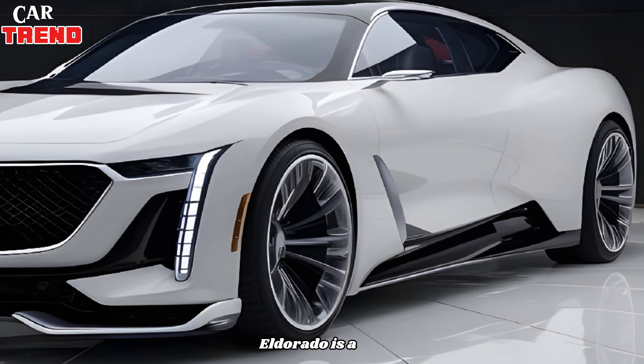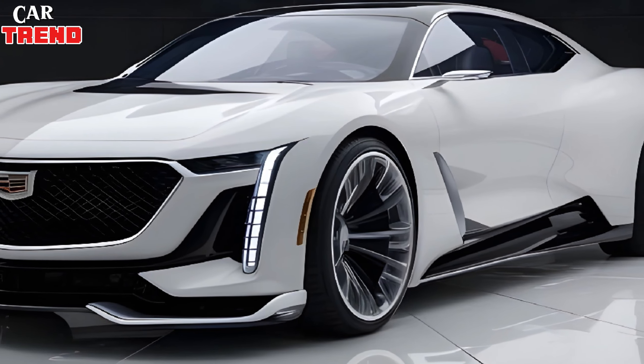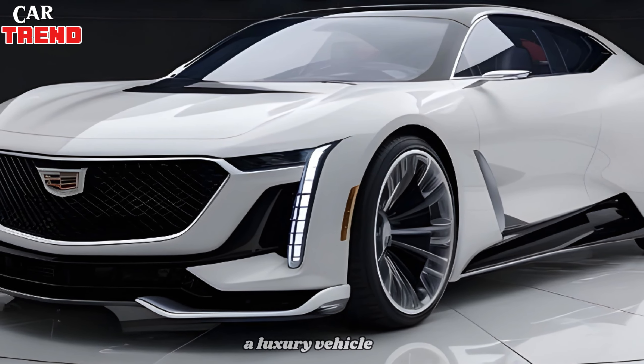The 2025 Cadillac Eldorado is a perfect blend of luxury and performance, redefining what it means to drive a luxury vehicle.